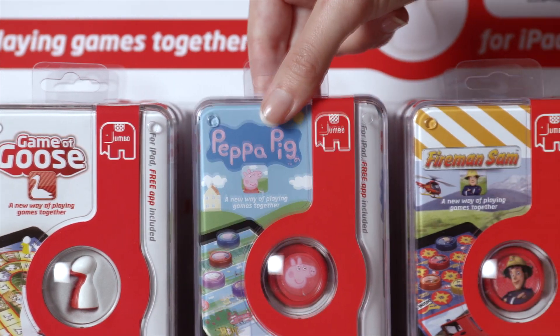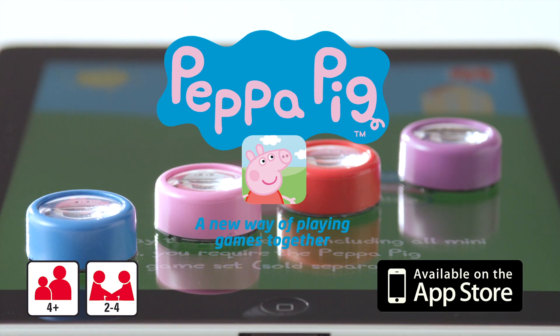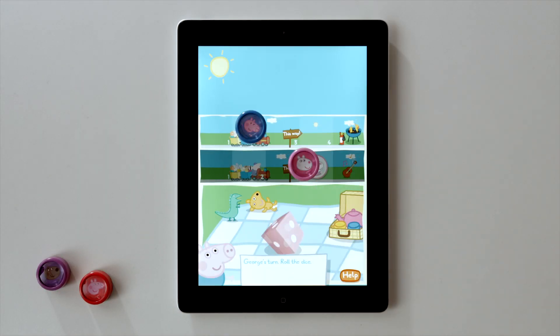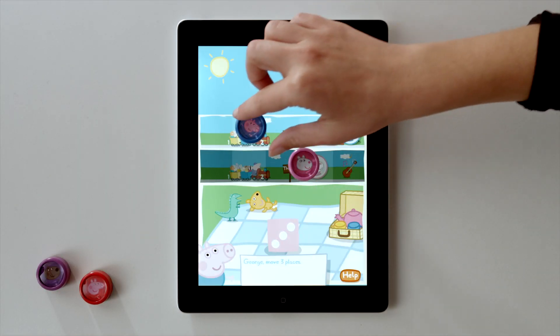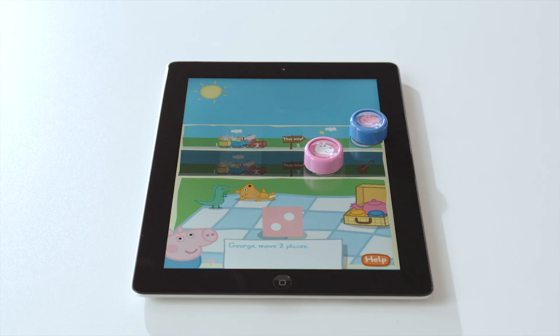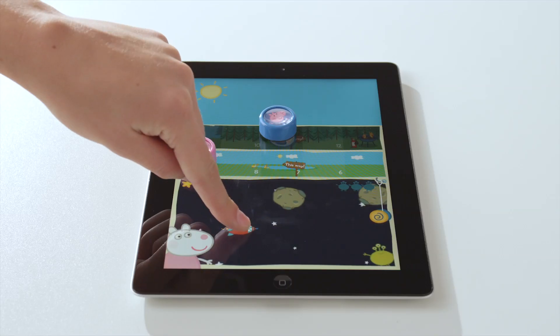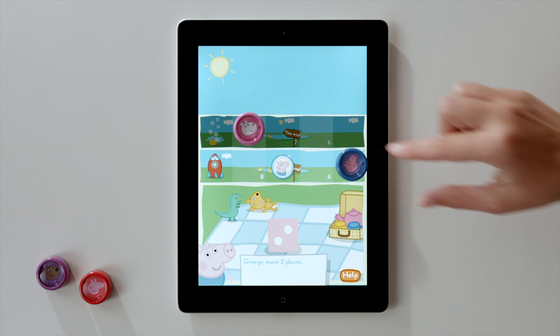To play the game, go to your App Store and download Jumbo's free Eyepieces Snakes and Ladders app. Experience how your Peppa Pig Eyepieces bring this fun game to life as you play with Peppa Pig and her friends. Unlock hilarious mini-games with Peppa Pig or her friends and help them to reach home first.